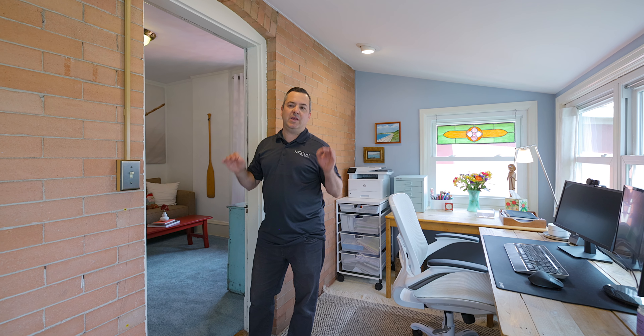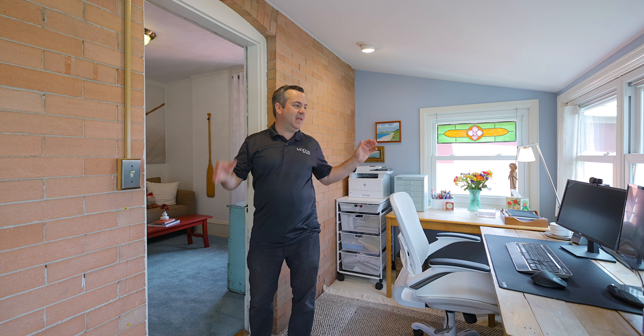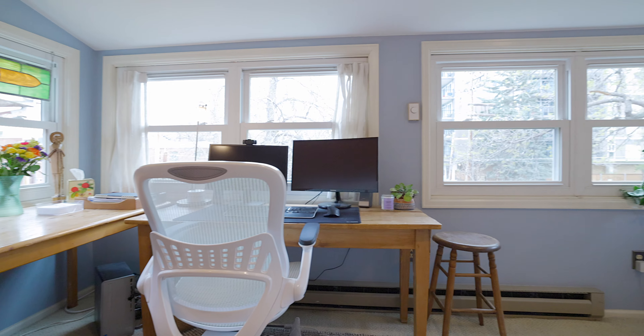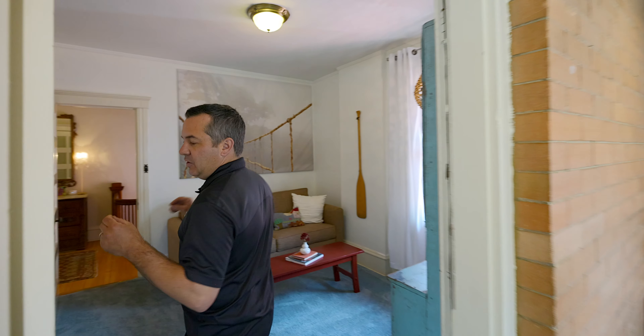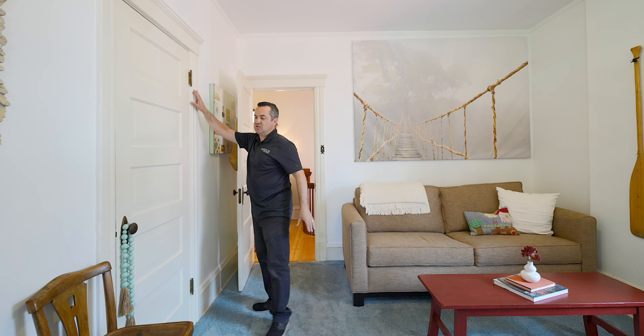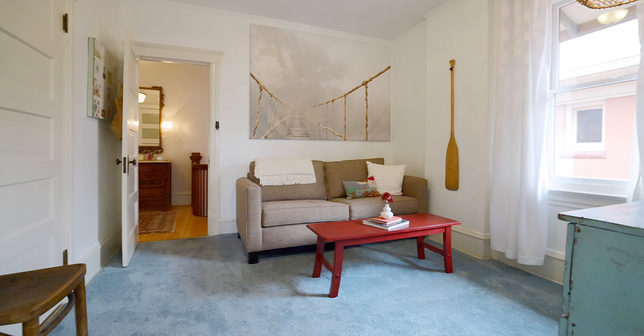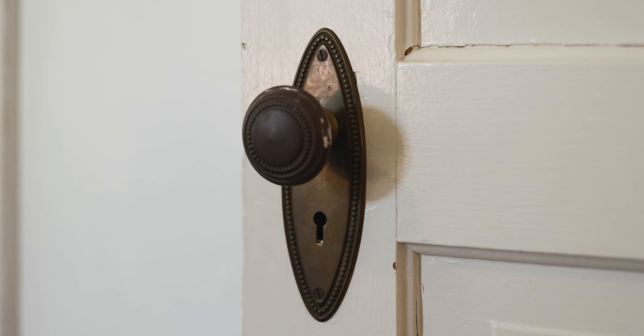Upstairs you have three really generous bedrooms and this beautiful sunroom that doubles as an office — it was originally a closet — so there's so much space to stretch out. I love that the historic everything is intact: your original trims, your original crowns. It's just 1907 still here, with all of the old brass handles.